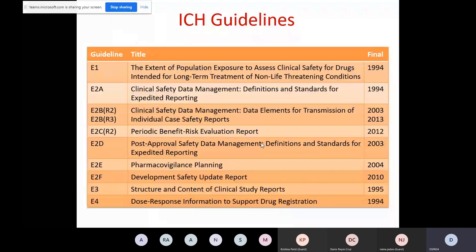The pharmacovigilance guidances fall under the efficacy section. ICH guidances are one of the most important guidances in pharmacovigilance. You need to read them — not all of them, but you have to be very thorough with the relevant ones. Every country has adopted these ICH guidances, making minor changes and releasing them as their own country's guidance.